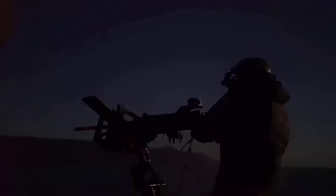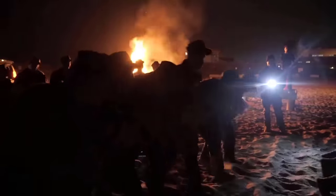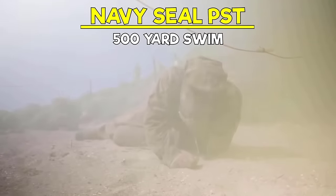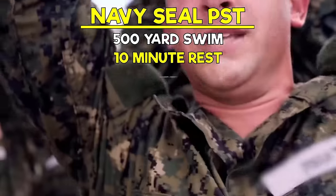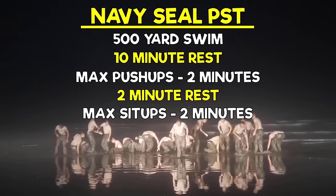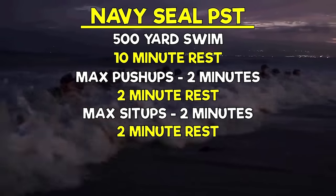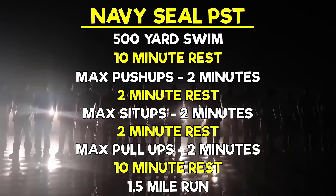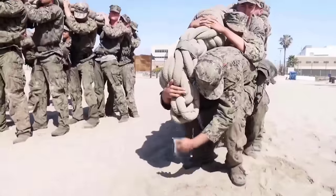Now that you have a basic idea on the why and process of the PST, let's dive into the actual components of the test. The events of the PST are a 500-yard swim, then a 10-minute rest, max push-ups in 2 minutes, then a 2-minute rest, max sit-ups in 2 minutes, then a 2-minute rest, max pull-ups in 2 minutes, then a 10-minute rest, and then a mile-and-a-half run. Sounds simple, right? Wrong.